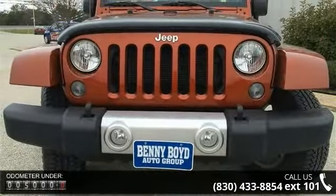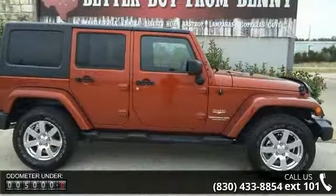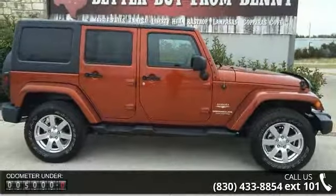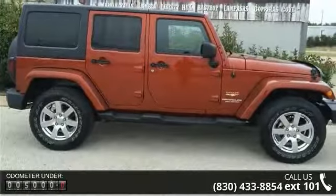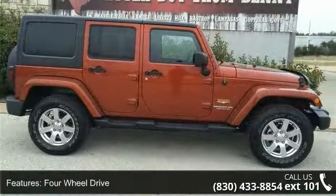4-wheel drive, power steering, ABS, 4-wheel disc brakes, brake assist, convertible soft top, tow hooks, privacy glass, roll bar protection bars, and power door locks.